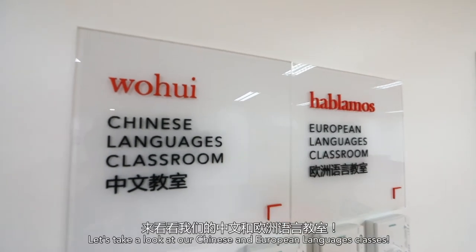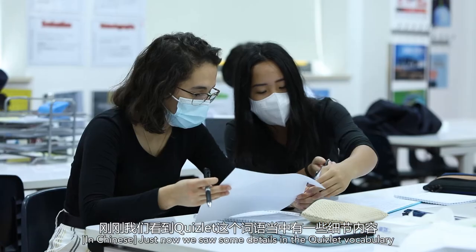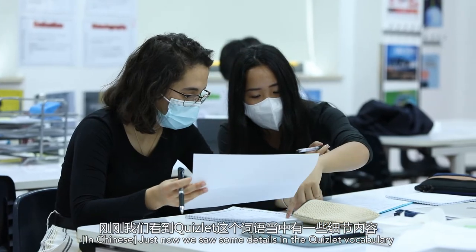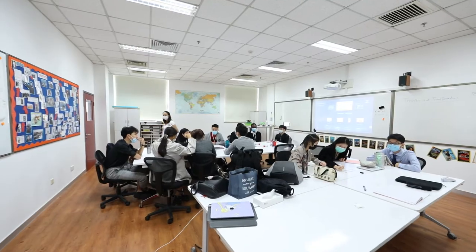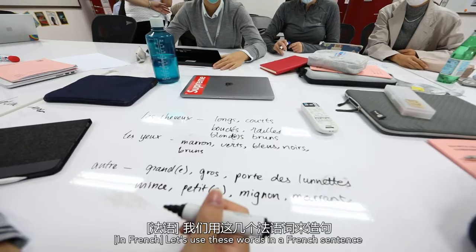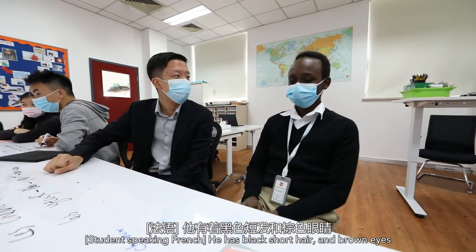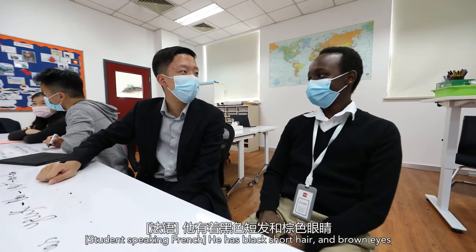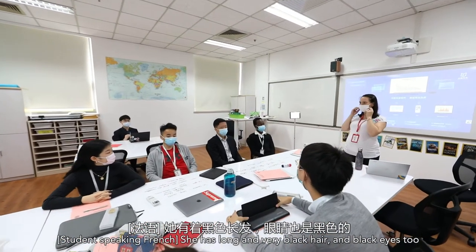Let's take a look at our Chinese and European languages classes. We can see some details in the quiz — students are practicing descriptions in French. For example: 'He has hair and black and brown eyes,' and 'She has long hair and very black eyes too.'